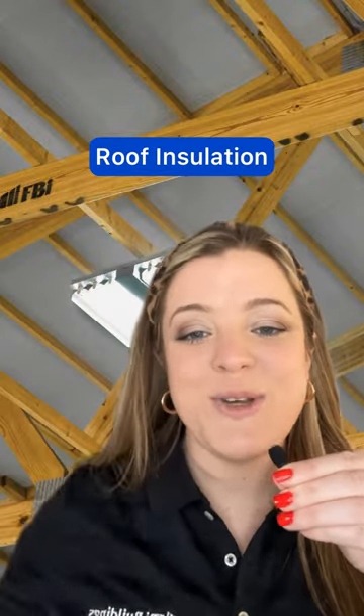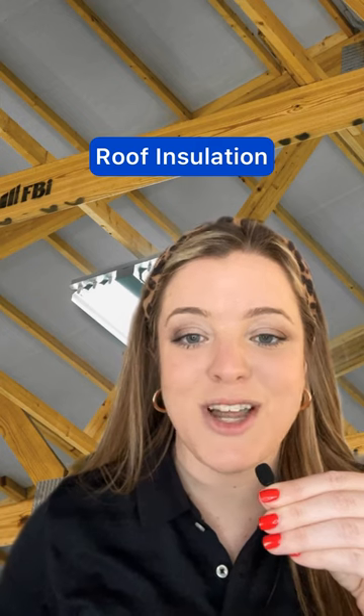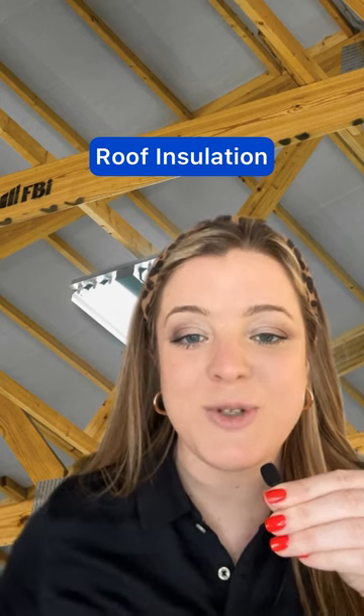Number four: rigid board insulation and radiant barriers are common types of insulation installed under metal roofing panels and between trusses.